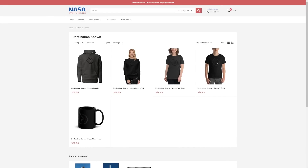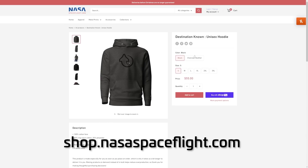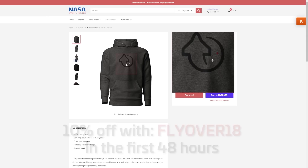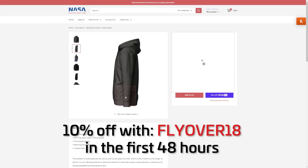And while we keep an eye on Starship, you can get your hands on some great Starship merch. Head over to shop.nasaspaceflight.com. If you're viewing this video within the first 48 hours after it was uploaded, make sure to use the code FLYOVER18 for 10% off your purchase.